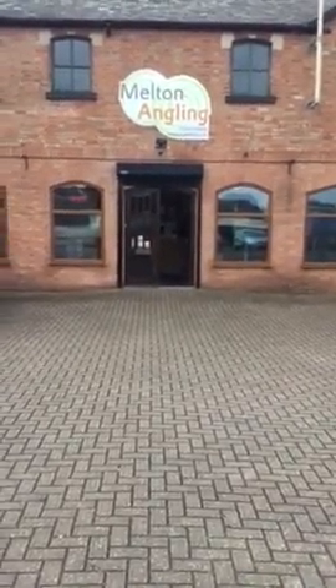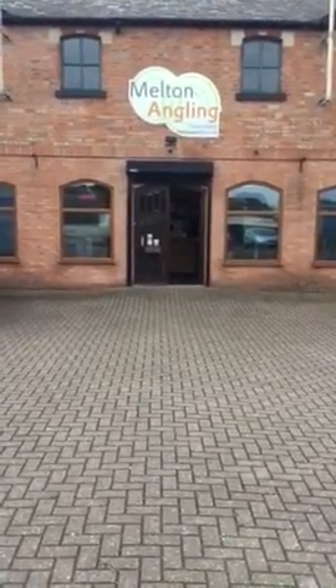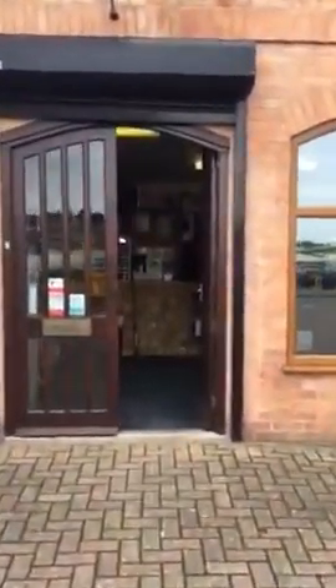Hi, welcome to Melton Anglin. Just going to give you a quick tour, starting outside. You can see we've got a fair bit of parking outside, so easy to visit and drop in quickly — no worry about trying to find a space down the road. Just going into the shop now.